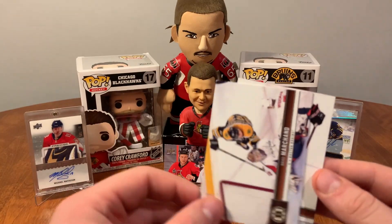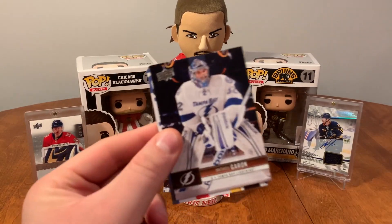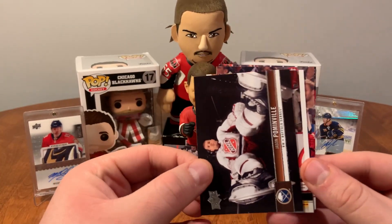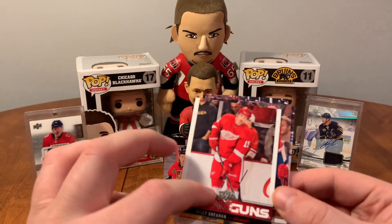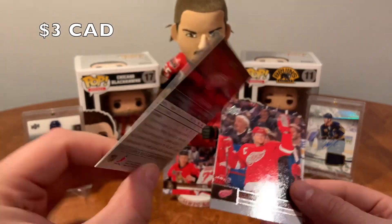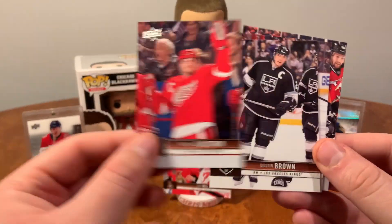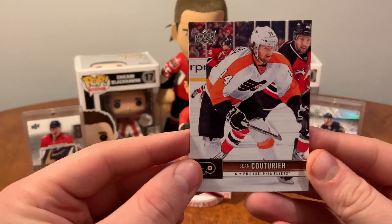Daniel Sedin, Brad Marchand, and Brent Seabrook. Matthew Garan, Tobias Enstrom, Jason Pommenville. Young Guns — Riley Sheehan of the Detroit Red Wings. Not bad there. Riley Sheehan Young Guns of the Red Wings. Nicholas Lidstrom, Dustin Brown, Bryce Salvador, and Sean Couture.